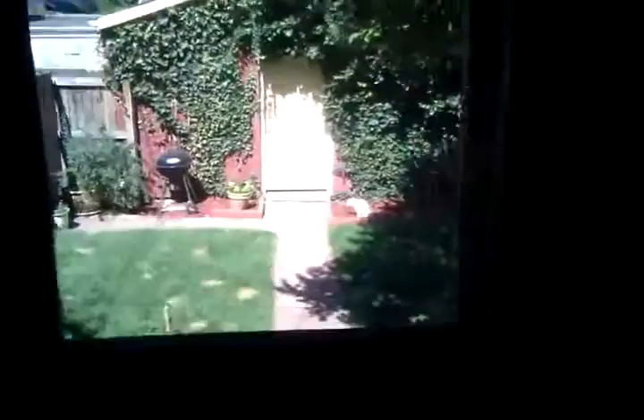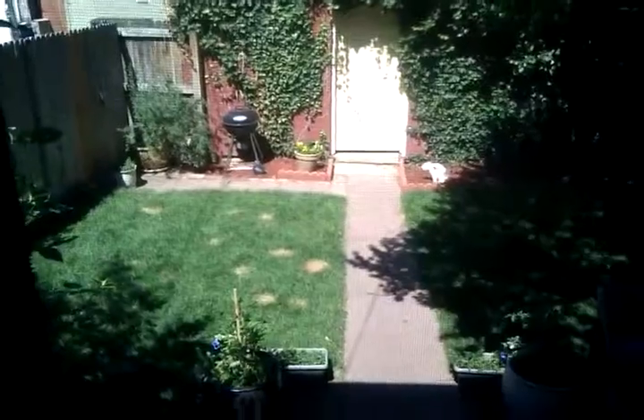Nice little sun porch. Brandon keeps calling this an art studio — I don't know if I agree with that. Nice little cute backyard.